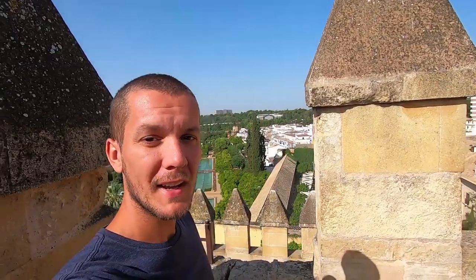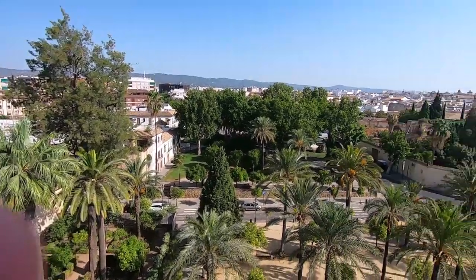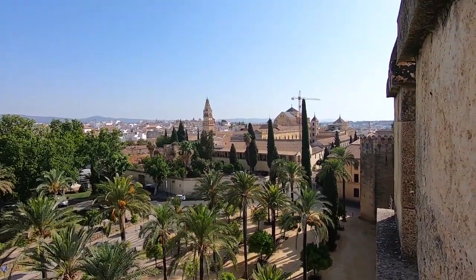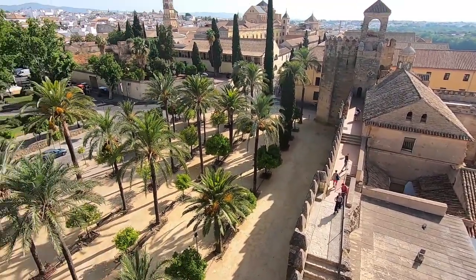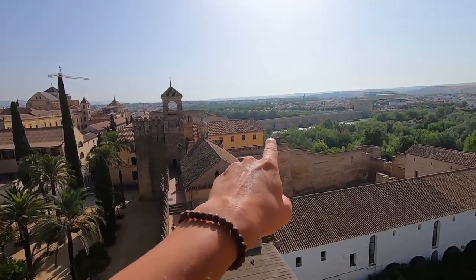We're at the highest point of the tower now — you can see the beautiful garden down below and get a pretty good 360-degree view of the whole city. There's the cathedral, the mosque-church, and there you've got the Roman bridge. Look how beautiful this place looks!